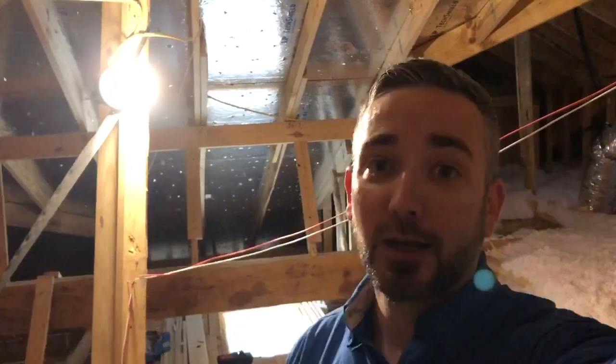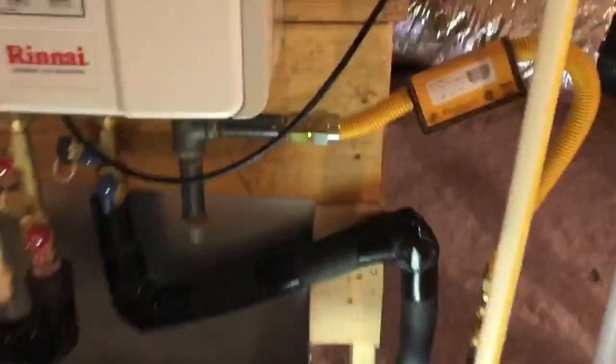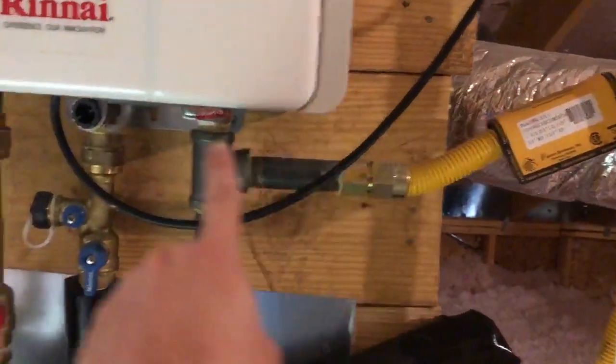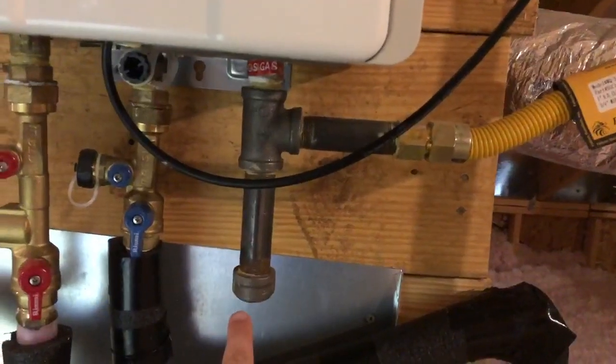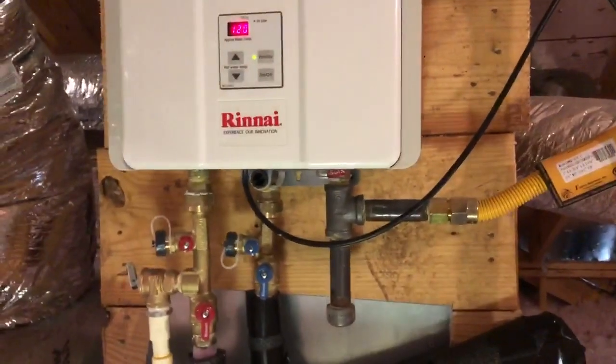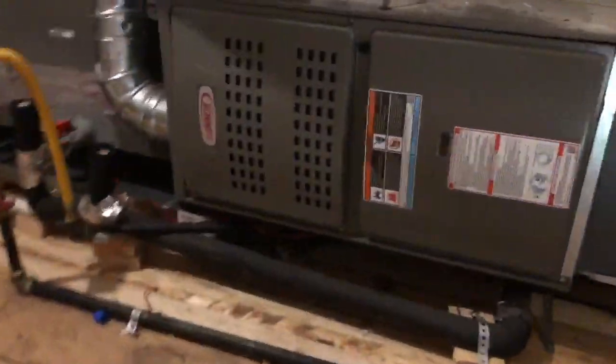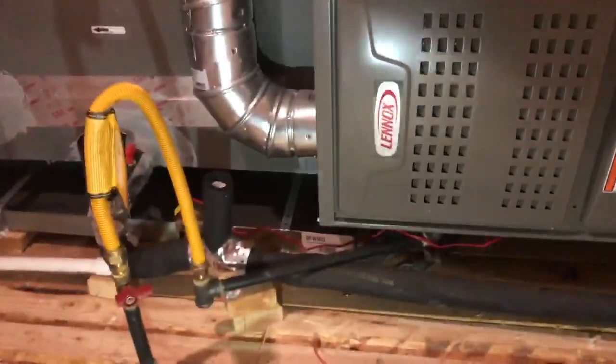I didn't even need my gas leak detector to find this gas leak. Anytime you have a gas-fired appliance, you're required to have what's called a sediment trap — which is this bottom leg right here. As your natural gas comes in, it allows small bits of sediment to drop down here instead of going up into the appliance. That's required on a gas appliance, and it's correct on the water heater.